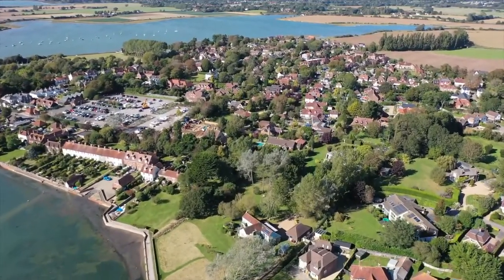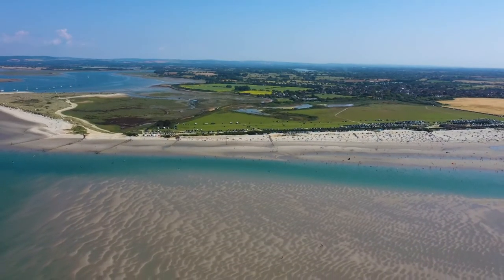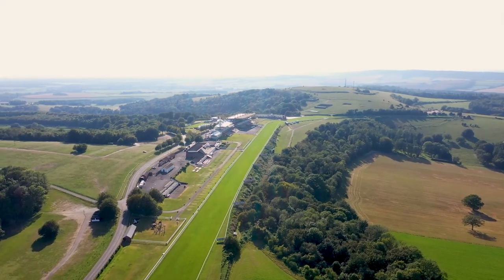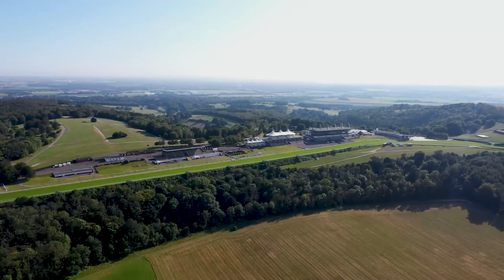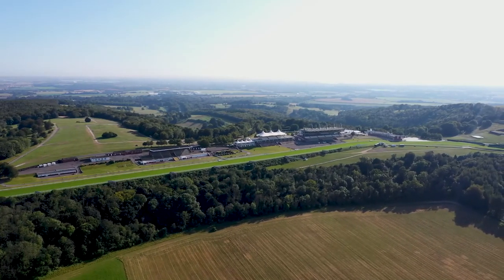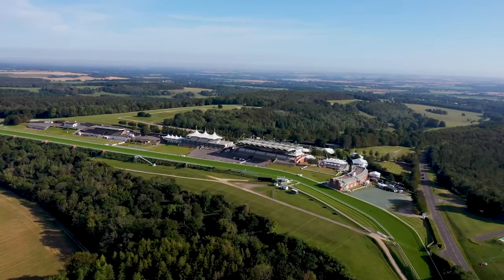There are great sporting facilities in the area, including polo, golf, as well as kite surfing and surfing on East and West Wittering beaches. Goodwood and the South Downs National Park lie approximately three miles to the north, with its world-renowned horse racing course. The popular Festival of Speed and Revival Meetings are held at the nearby Goodwood Motor Circuit.